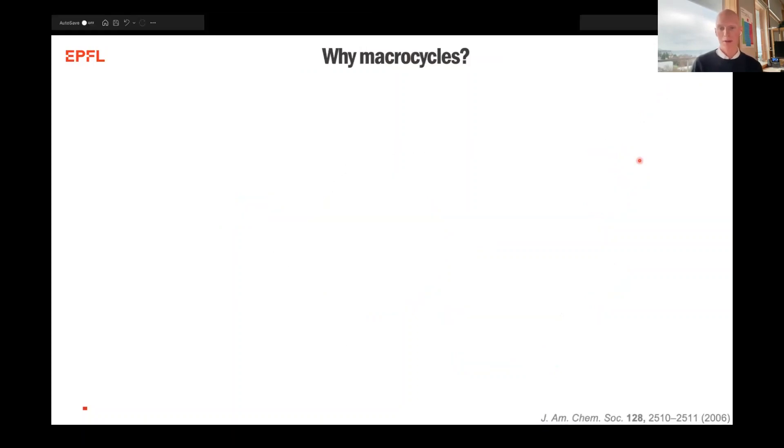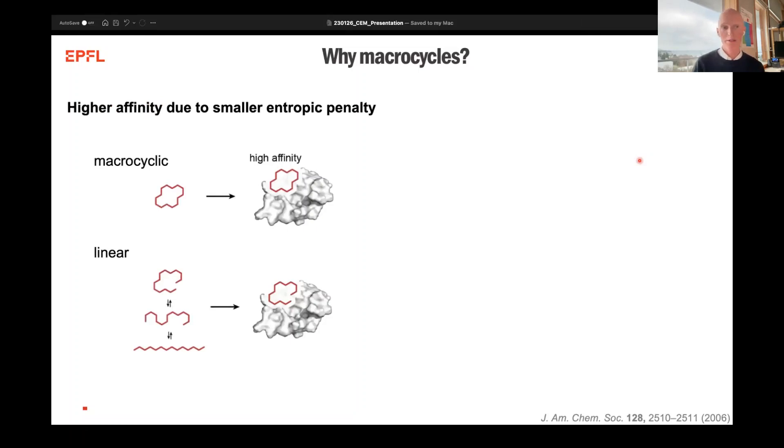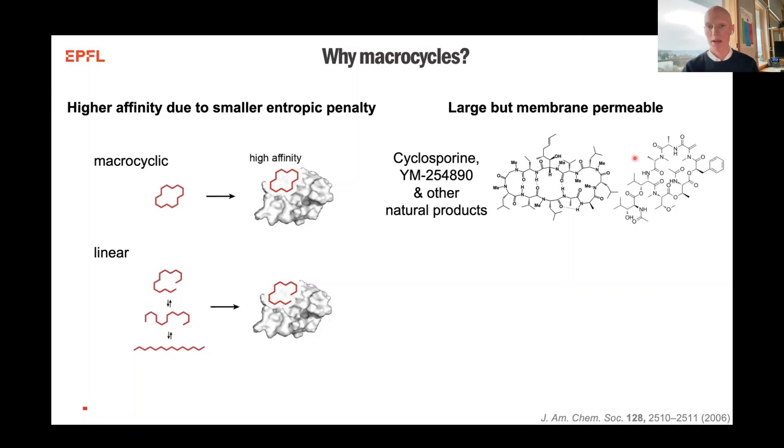The reason why we work on macrocycles is that, first of all, compared to linear precursors, macrocycles can have a much greater affinity towards targets due to less of an entropic penalty upon binding, simply from the more rigid structure that they possess. And despite being very large, there are several cases where macrocycles indeed show cellular permeability.